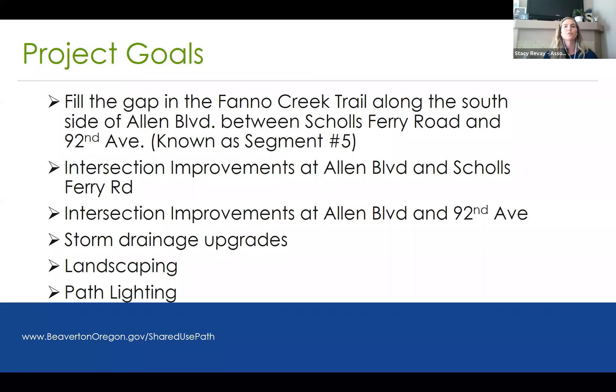The project goals for Allen Boulevard 92nd Avenue Shared Use Pathway were really to fill the gap in the Fano Creek Trail along the south side of Allen Boulevard between Shoals Ferry and 92nd Avenue. This is also known as segment number five of the Fano Creek Trail. Along with this goal, there are also intersection improvements at Allen Boulevard and Shoals Ferry Road, as well as at Allen Boulevard and 92nd Avenue.